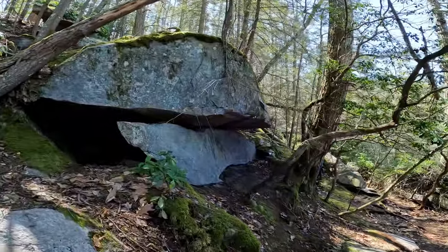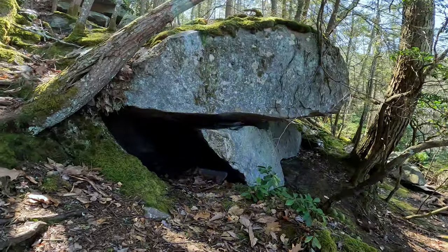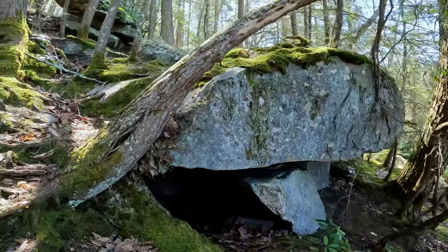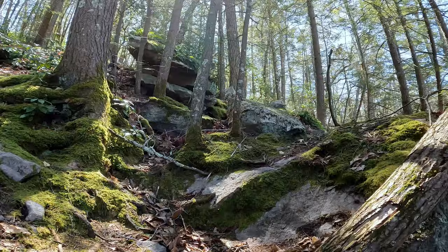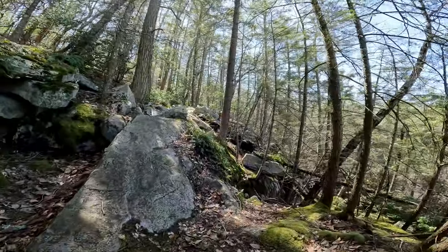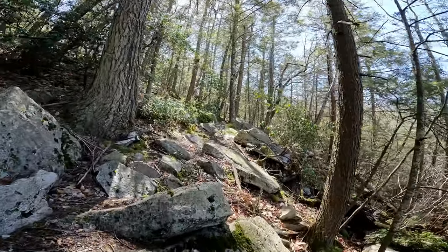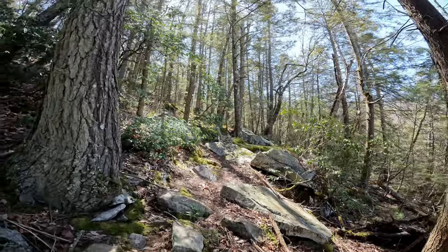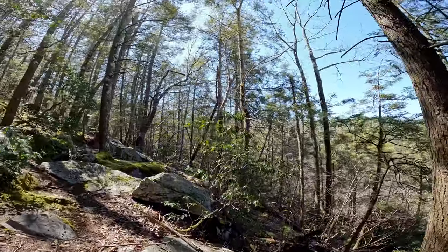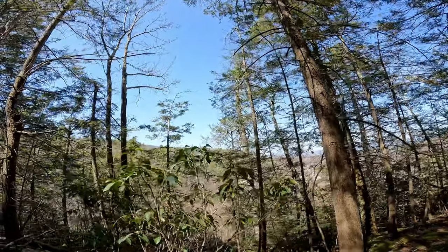If you come up here in winter or very early spring keep an eye out for animals that might be in the caves. The little rock overhangs up here look like a nice spot for animals to shelter in, though I wouldn't expect to see anything in late spring or summer. Mostly just birds, squirrels, and people's dogs. If you bring a dog please use a leash for everyone's safety including your pet's.